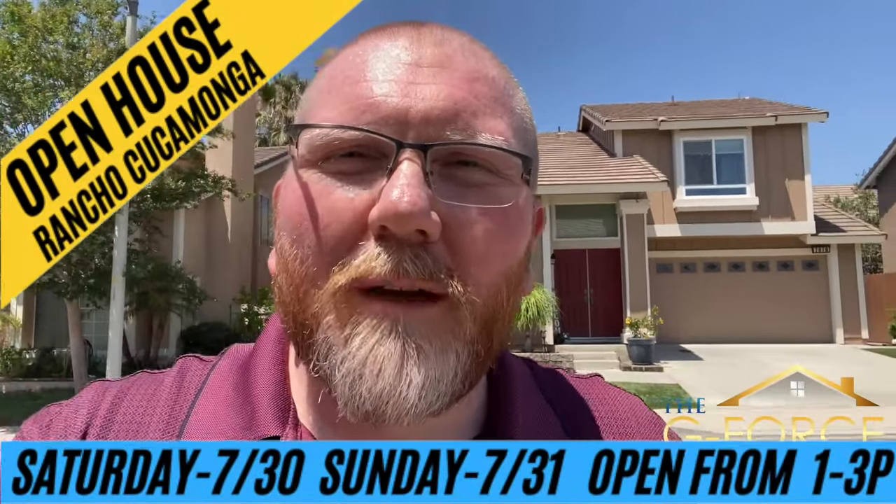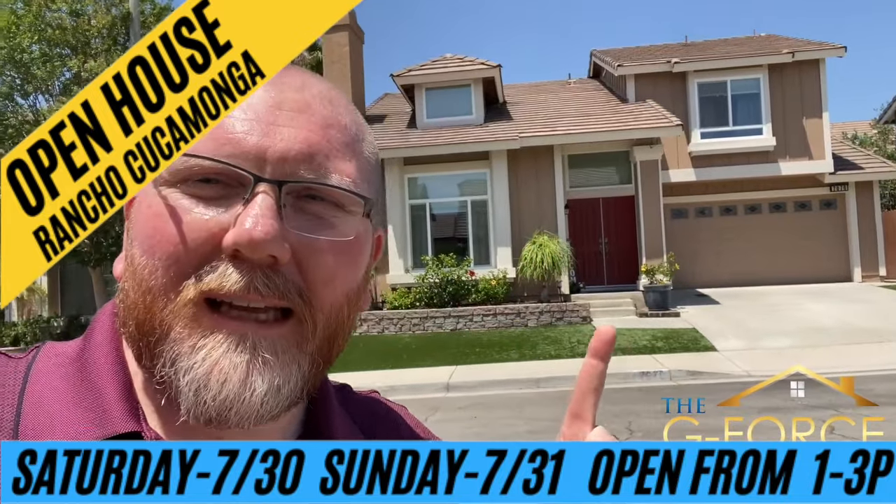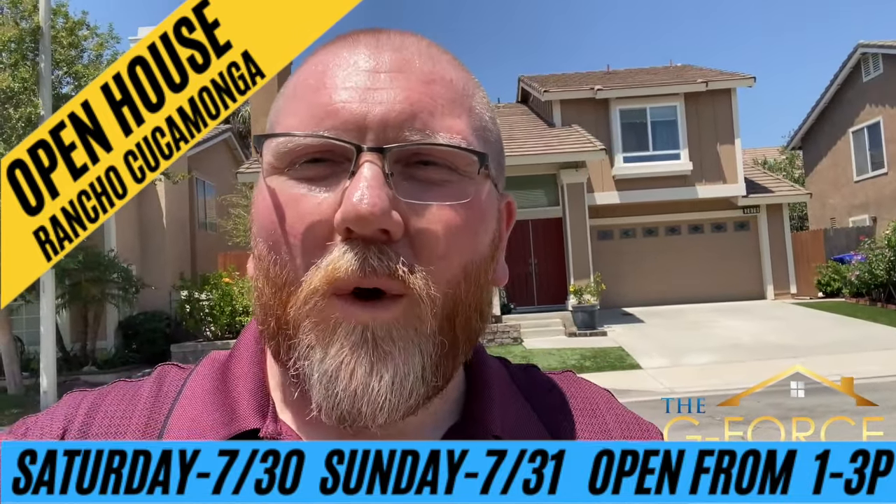Hey, are you looking for a three bedroom, two and a half bath, fully updated home in Rancho Cucamonga? Like this one right behind me? If so, stay tuned. I'm going to let my partner Dan walk you through it. Take it away, Dan.